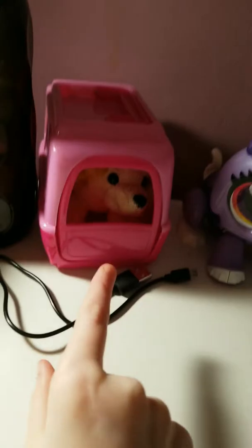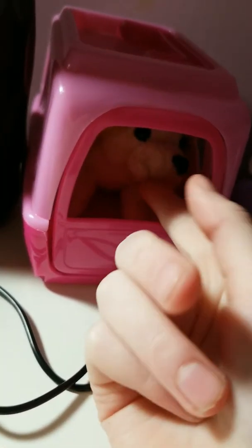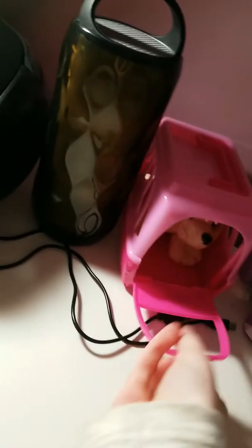Here's my radio. Here's my Bluetooth speaker that I got for Christmas. Here's my dog that I got from Disneyland — her name is Basket, and she can come out.